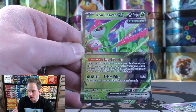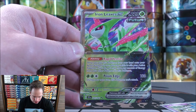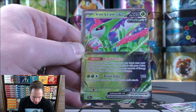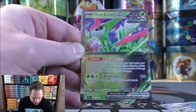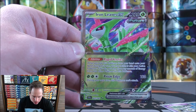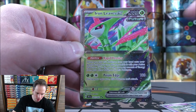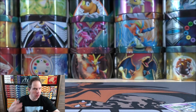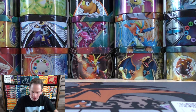This card does have a very good ability. Rapid Vernier says: when you play this Pokemon from your hand onto your bench during your turn, you may switch it with your active Pokemon. If you do, you may move any amount of energy from your other Pokemon to this Pokemon. Then do 180 damage with Prism Edge — a quick way to potentially knock out one of your opponent's Pokemon. A very good pull there.